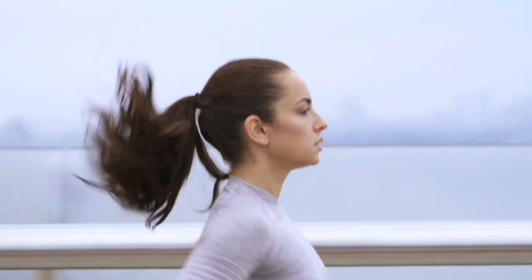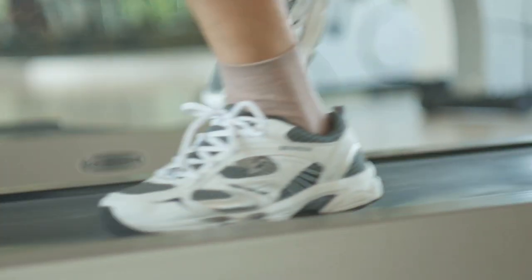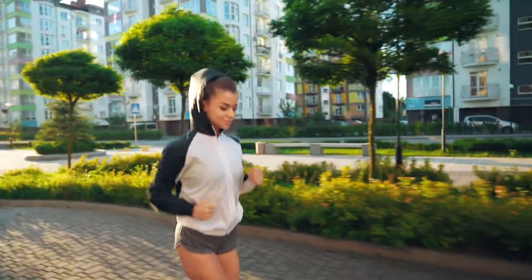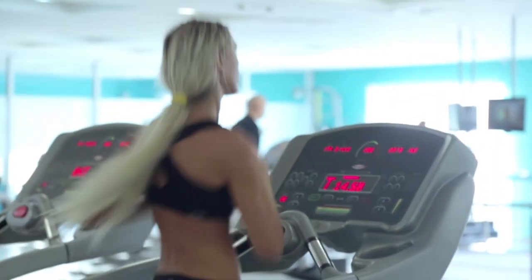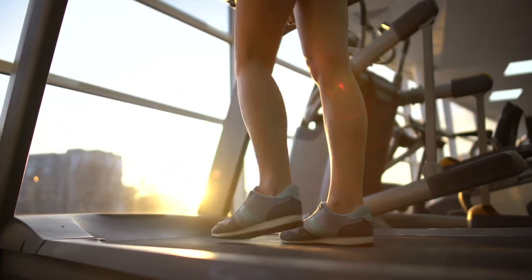The third rule: the cardio workout. The more you move while getting shredded, the faster you will achieve your goal. An excellent addition to the main strength training will be cardio. Cardio can be added after the main strength training for 20 to 30 minutes, or on separate days for 60 to 90 minutes, depending on your fitness and cardio intensity. The intensity of cardio can be medium or high — for example, running — or light, for example, walking.